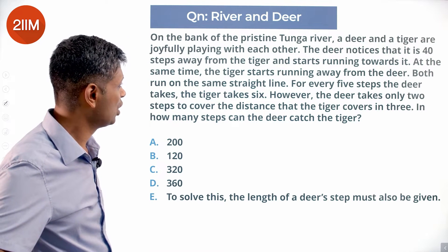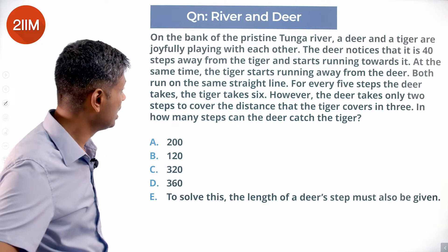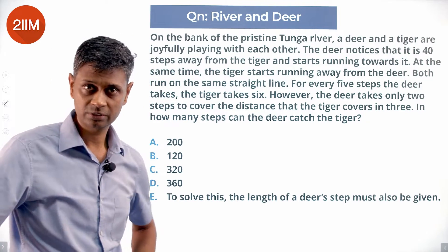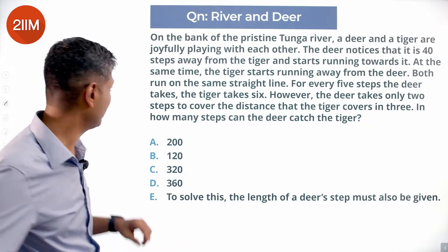Both run on the same straight line. For every five steps the deer takes, the tiger takes six. However, the deer takes only two steps to cover the distance the tiger covers in three. In how many steps can the deer catch the tiger?